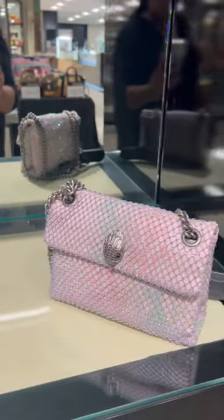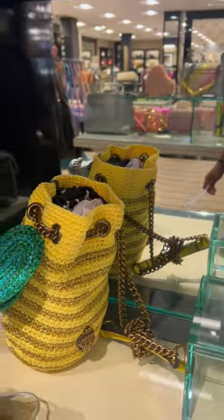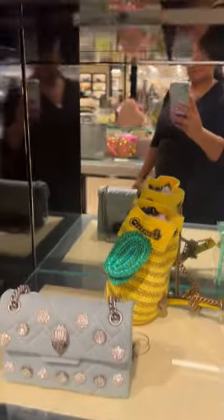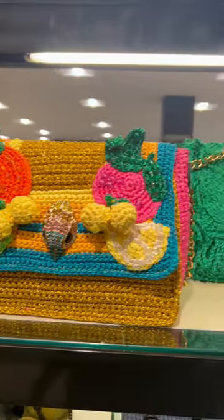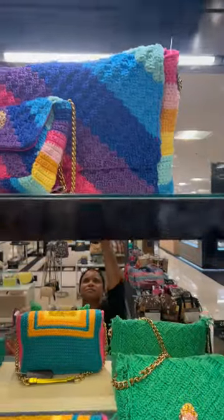These bags are absolutely gorgeous and they mix a lot of different textures with tweeds, with crystals, with weaving, with rhinestones, with mock croc, with everything. There's just everything in this collection and it's absolutely gorgeous.